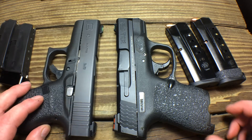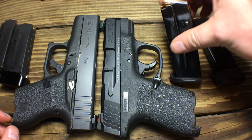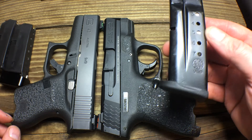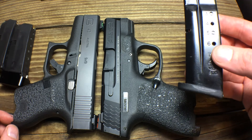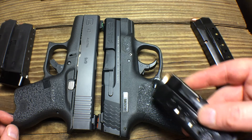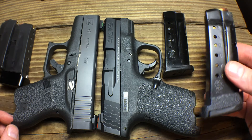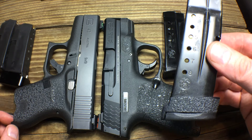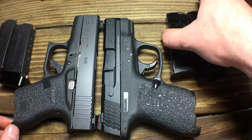On the Shield, I also added Mag Guts to the flush-fit seven-round magazine, making it an eight-shot mag — so that's nine with one in the chamber. The other magazine is still the standard eight-round mag. So that is a lot of firepower in these little guns.